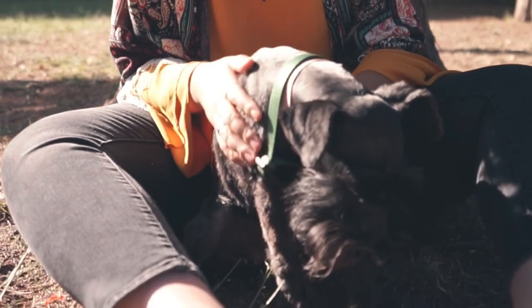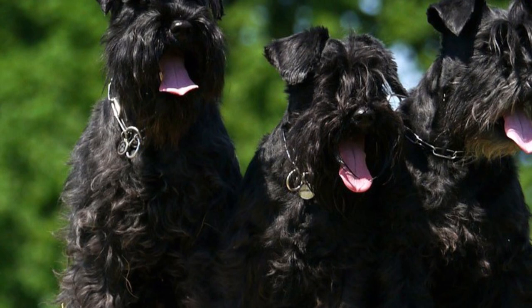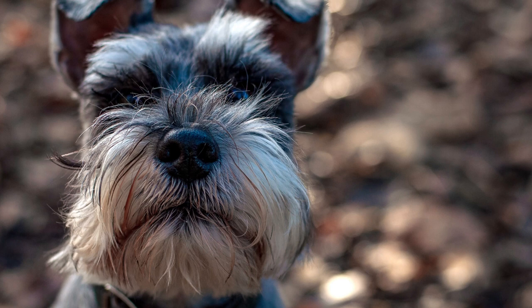The Schnauzer is a popular German dog breed that comes in three sizes: miniature, standard, and giant. All three are recognized as separate breeds by the majority of kennel clubs, but they are closely related, as the miniature and giant Schnauzers are descendants of the original and oldest standard Schnauzer. In this video, I will tell you the main differences in appearance and temperament of all the Schnauzer breeds.